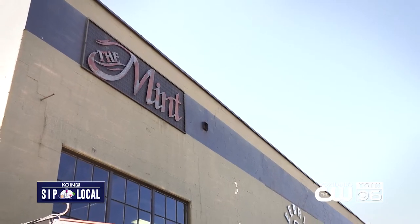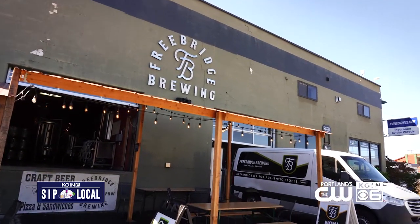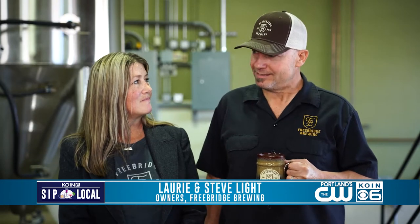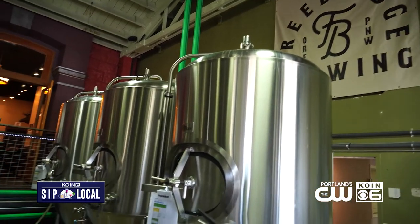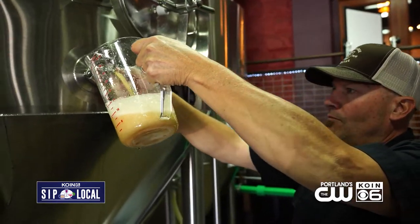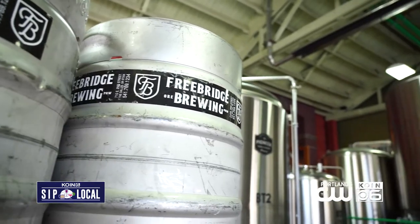Steve tells us how Freebridge got started: it began with home brewing, and they spent a couple of years learning about the brewery business. They function off a 10-barrel brewing system made in Oregon with U.S. stainless steel and U.S. labor, brewing 600 to 800 barrels annually. They service both the pub and a distribution model, and were the first to brew locally since Prohibition — a long dry spell.